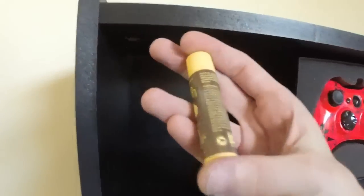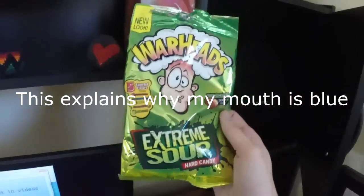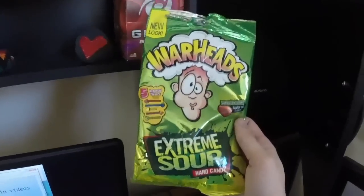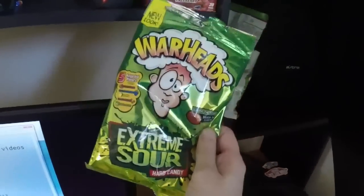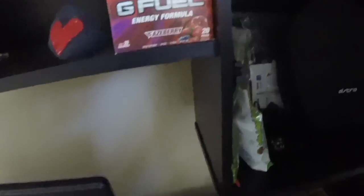Got some chapstick back here, because chapstick is essential. And here we got some warheads that I just did a challenge with Carl with. Oh my gosh, it was awful — don't ever, ever put a bunch of these in your mouth, it hurts really, really bad. Got some caramel apple lollipops — those things are my favorite thing in the entire world.